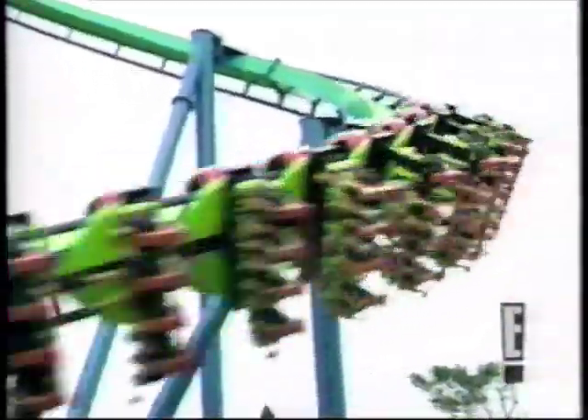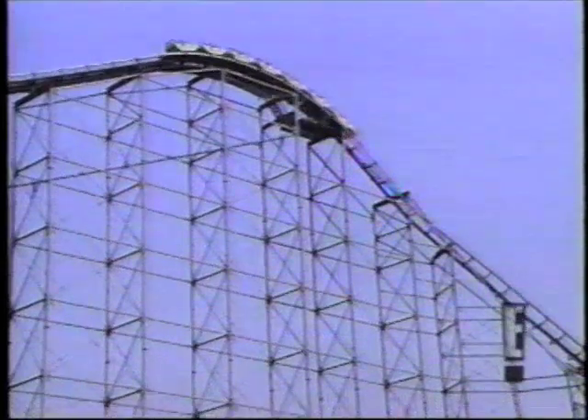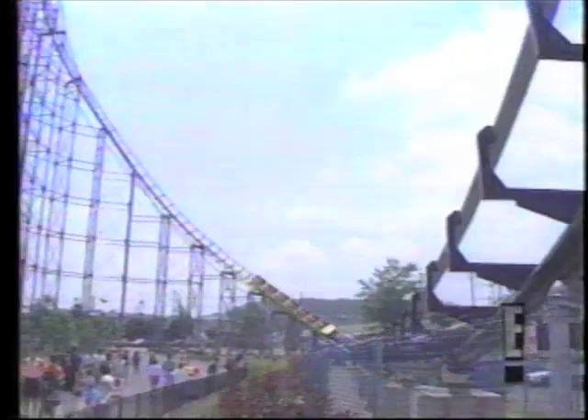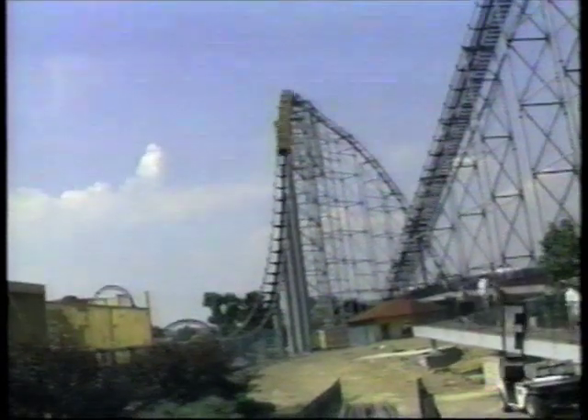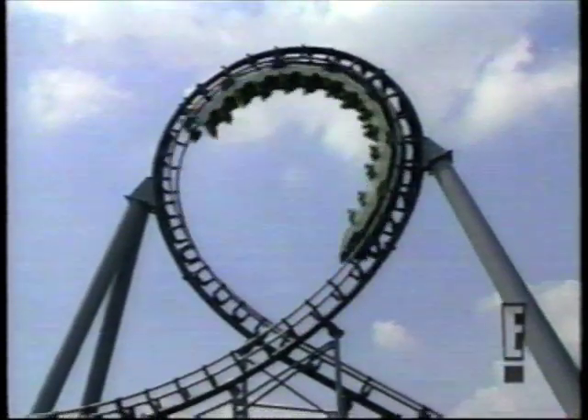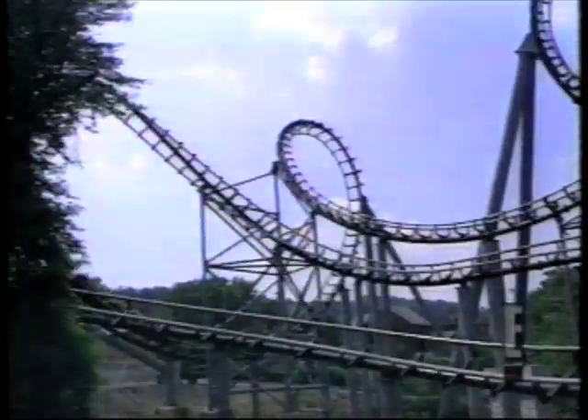If dangling your feet at 60 miles an hour isn't your speed, then you may want to tuck your toes into the Steel Phantom at Kennywood Park in Pennsylvania. The Steel Phantom is an awesome piece of steel. You go off that first hill, and at the dip at the end of the first hill, that's where the strongest excitement comes on a steel coaster. Then you go up to the second hill, and that's where the long drop — over 220 feet — and what you feel is total exhilaration when you hit the bottom.